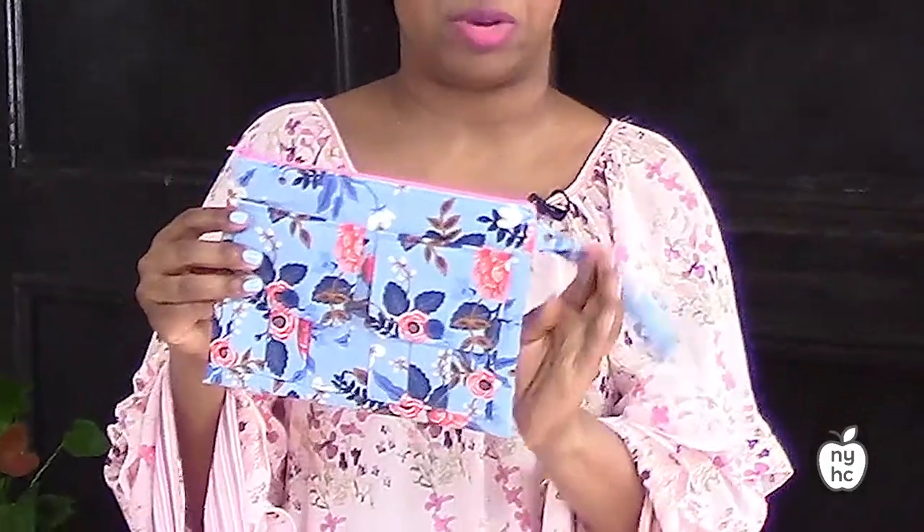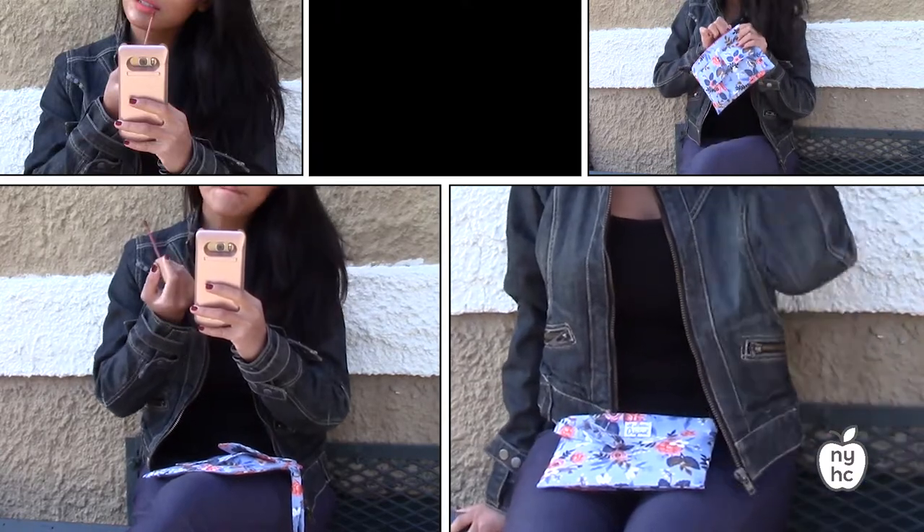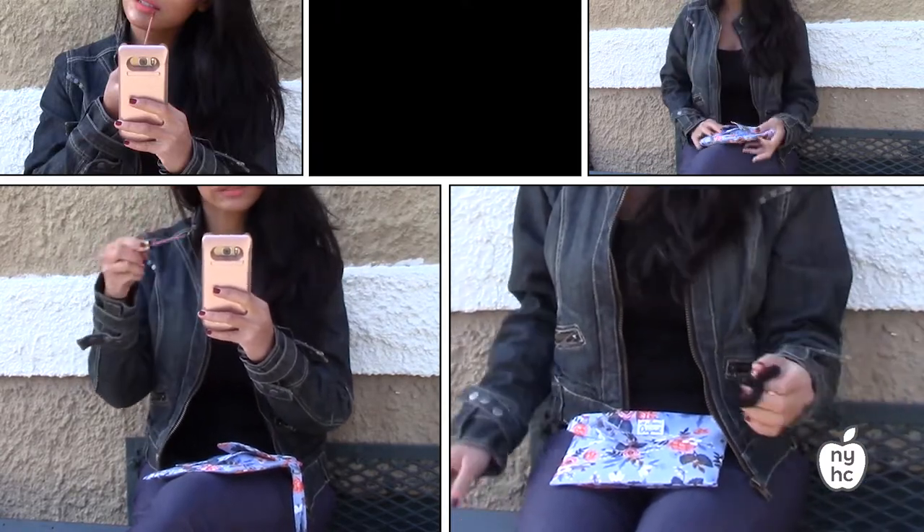I love the print on this floral wristlet. It's a great size that makes it easy to travel — it's got a nice little handle you can put on your wrist, and it also has a zipper pocket so you can keep your metro card or smartphone inside.